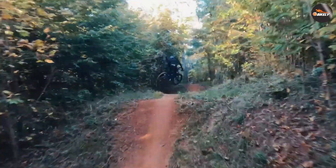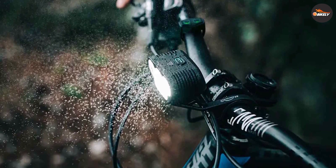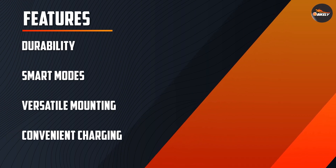For longer rides, the light offers various power modes, including lower brightness settings to extend battery life. Additionally, the battery has a convenient status indicator, allowing you to keep track of your remaining power.